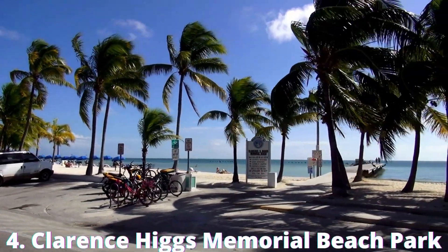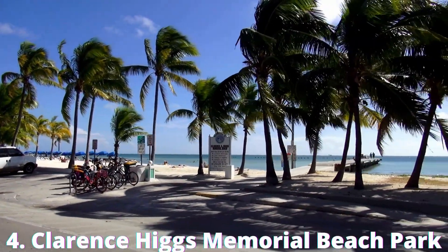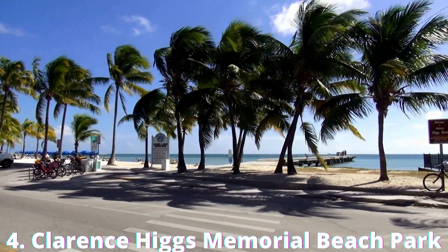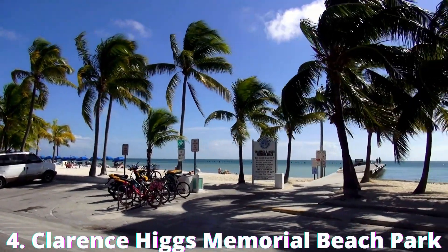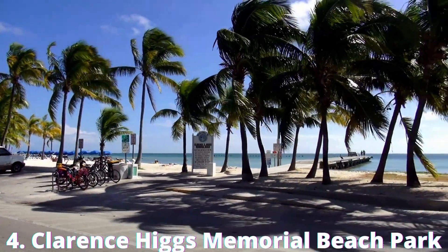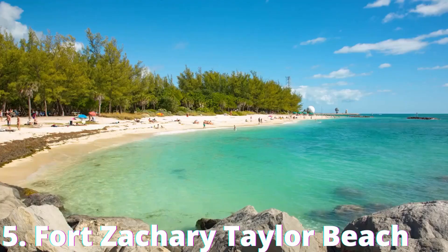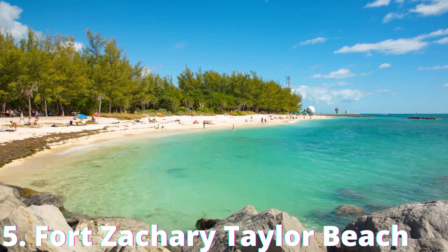Number 4: Clarence Higgs Memorial Beach Park. Not far from Smathers Beach, at the end of Reynolds Street, you'll find the Clarence Higgs Memorial Beach Park, adjacent to the Waldorf Astoria Casa Marina Resort. Tropical vegetation surrounds the beach, which has fine, white sand and shallow waters.